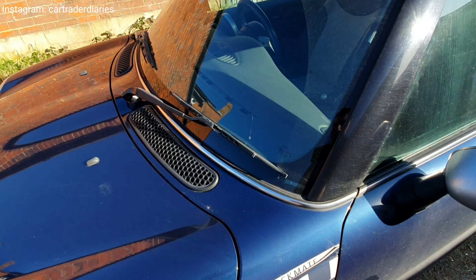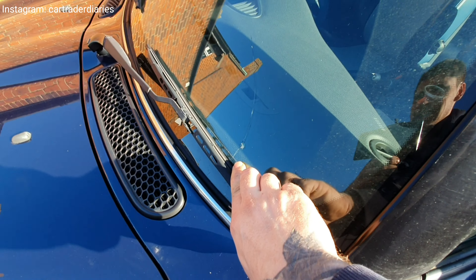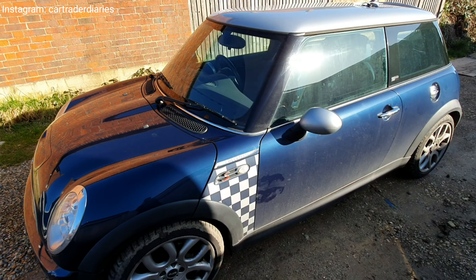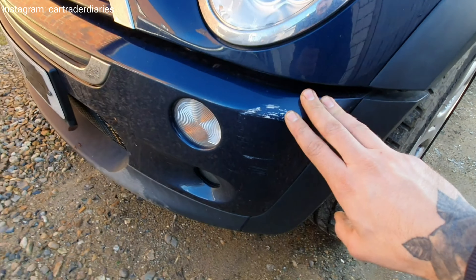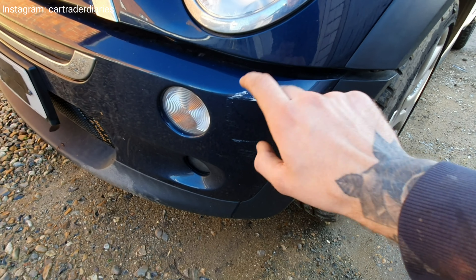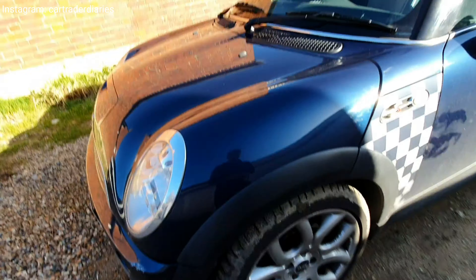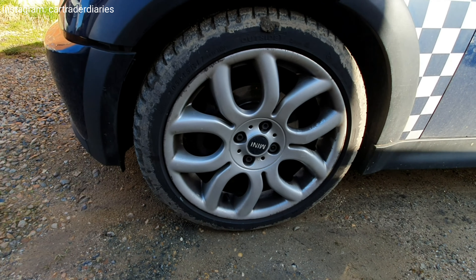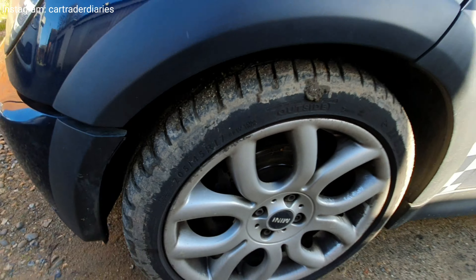What I didn't notice in the pictures but have noticed today is there is a crack on the windscreen — that's the risk you take bidding online. We can see there's a scuff on the front that will need seeing to. Looking at the wheels, I think these are 17-inch alloys. Tires look pretty good on that one.